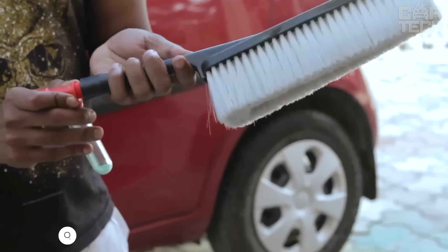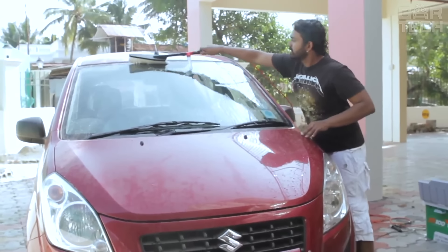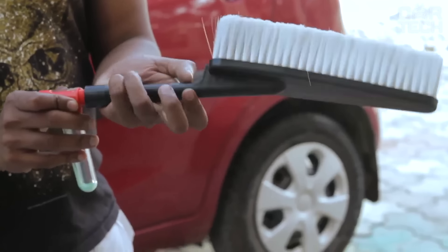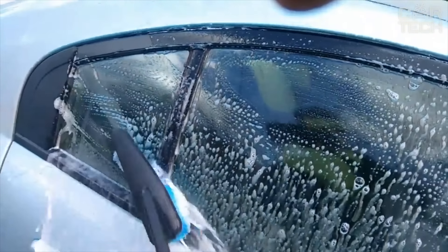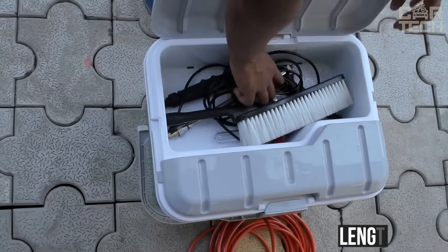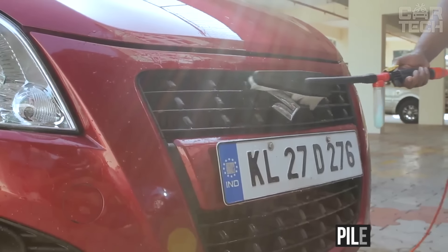An unusual solution from Chinese engineers — a brush for washing a car with water supply. The soft brush does not scratch the paintwork. It has a reservoir for detergent which is supplied with the water pressure. The device is connected to the water supply system. The brush can be used to wash the car body, as well as wheel rims, tires, and anything else. The length of the device is 20.5 inches, the brush head is 7.5 inches, and the pile length is 2.5 inches.